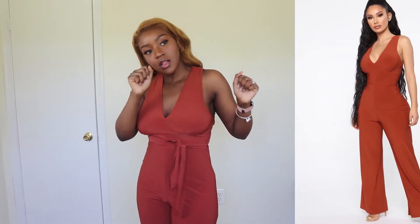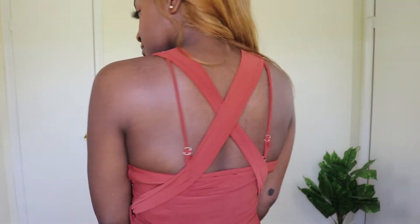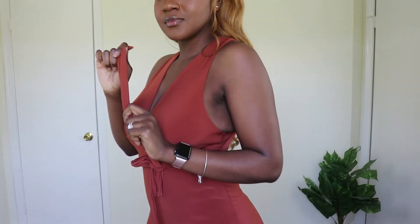This is the second look. I really like how strappy the back is. This is — let me see — the Susie Jumpsuit in the color cognac, and I got a size medium. It's very adorable. It's a yes for me.